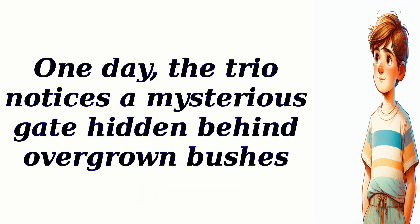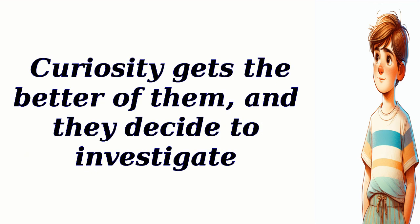One day, the trio notices a mysterious gate hidden behind overgrown bushes. Curiosity gets the better of them, and they decide to investigate.